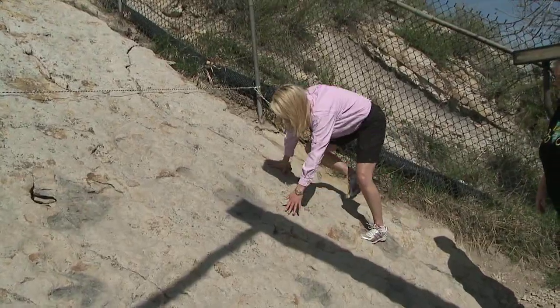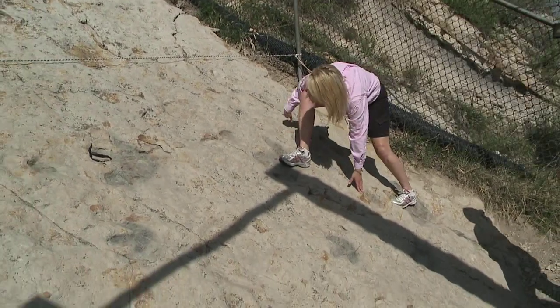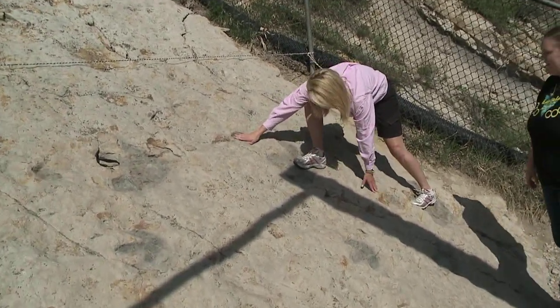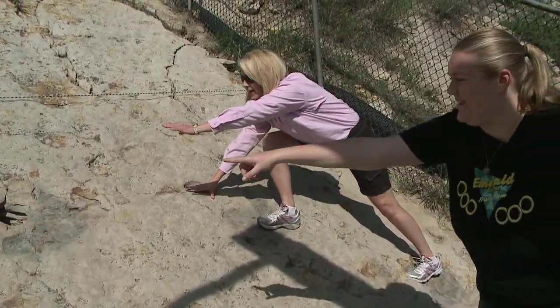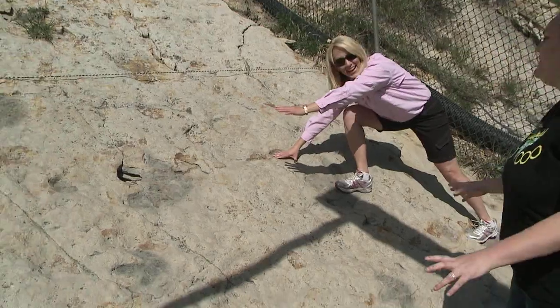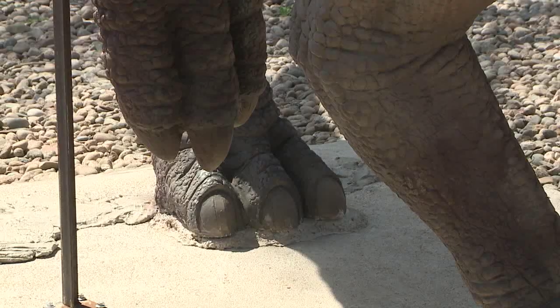Left hand — let's do right foot. There you go. Right here? Yep, perfect. With my hand, and then I've got to reach all the way up here. That's a stretch. The duckbill or iguanodon dinosaur was about 25 feet long and 10 feet tall.